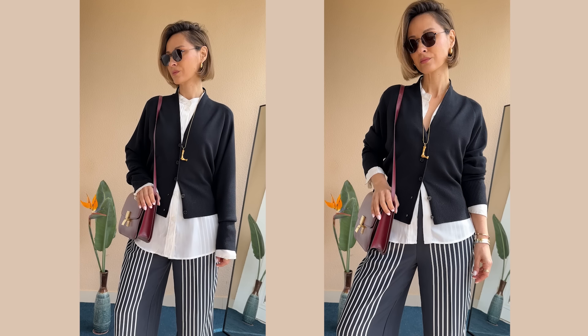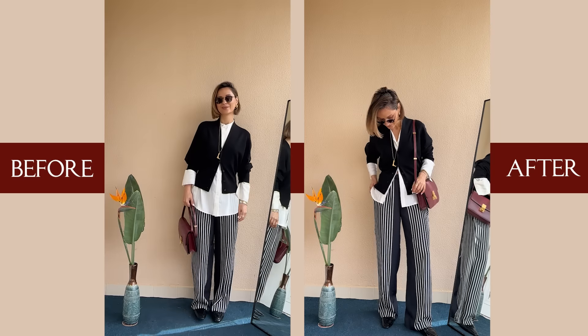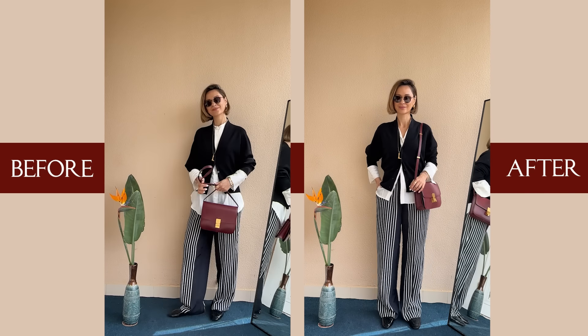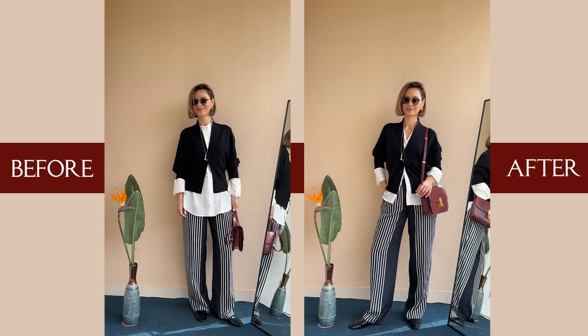Believe me, there were millions of times when my client or a style club member would say something like, this shirt is too long, I cannot use it as an underlayer, maybe I should buy a new one. No, you don't have to buy a new one. You can work with something that you already have in your wardrobe. Use this trick and you can fix the proportions and elevate your style from something slobby to absolutely elegant and chic.